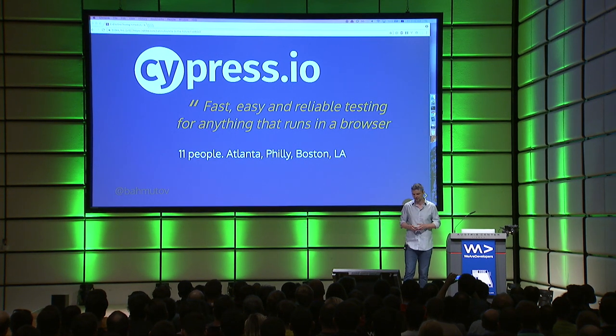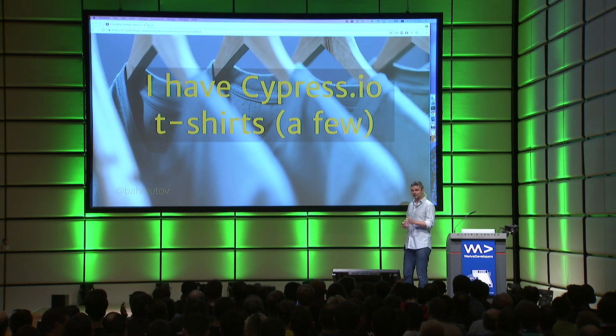We are mostly based in Atlanta. I live in Boston, but we also have a couple of people in Philly and L.A. I do have a couple of Cypress T-shirts, and they're here hidden behind the stage. You have to fight me to get them.